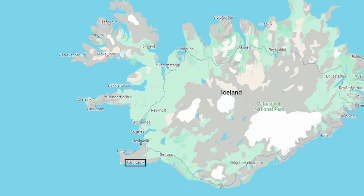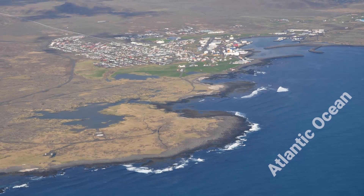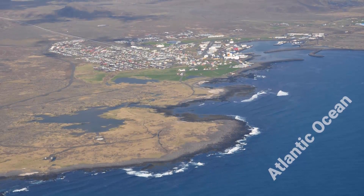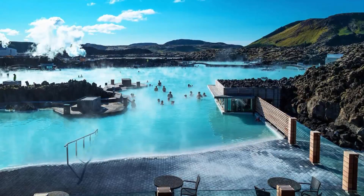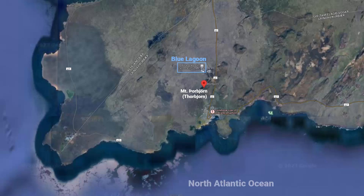Grindavik is an attractive coastal town in Iceland, known for its picturesque location. There is also a world-famous geothermal spa called Blue Lagoon. The spa is located in a lava field near Grindavik and in front of Mt. Thorbjorn.